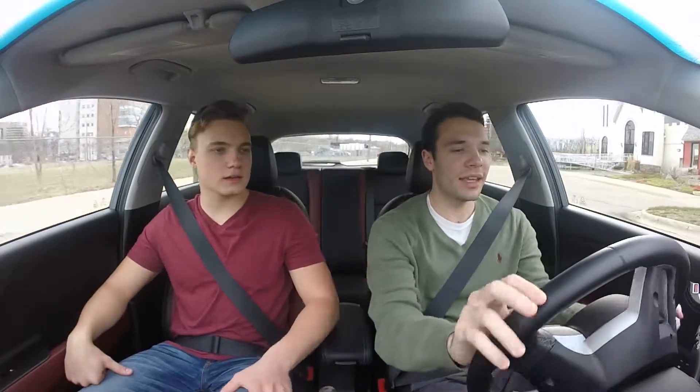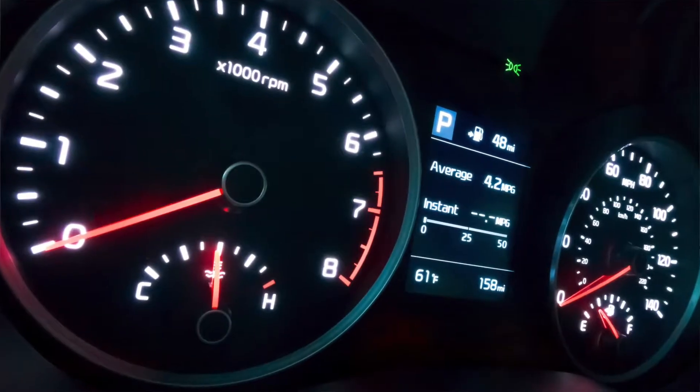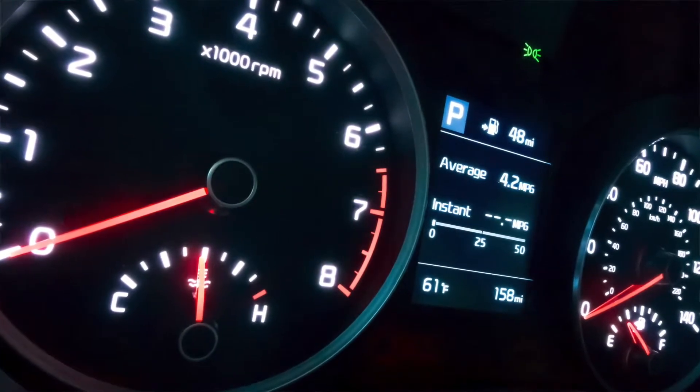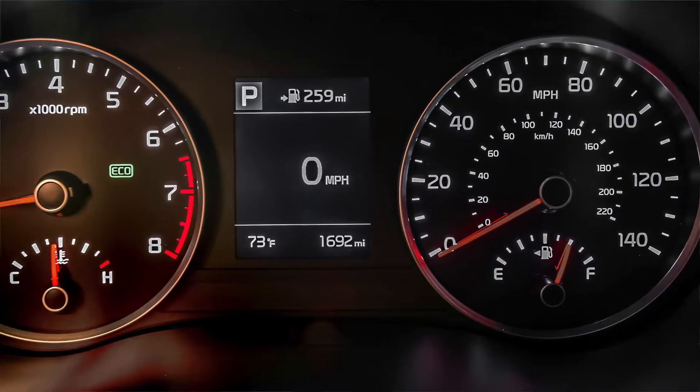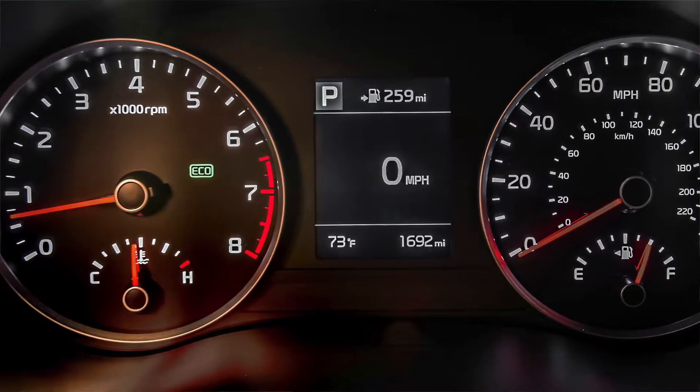The gauges are really nice, too. I like the gauges — they're vibrant, the red needles look nice, and the coloring in them is really crisp. I feel like they did a good job making them look higher-end as far as the gauges go.